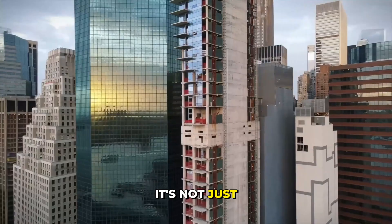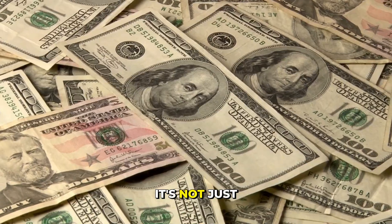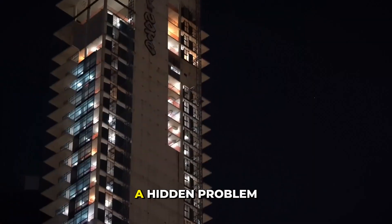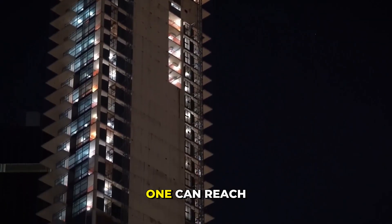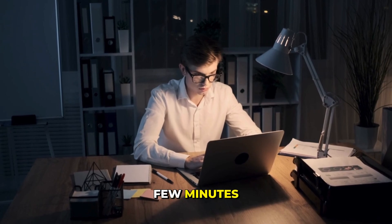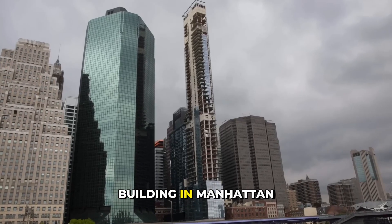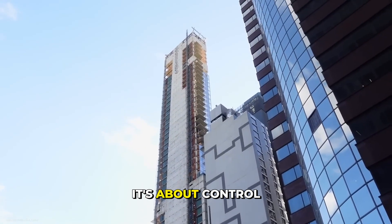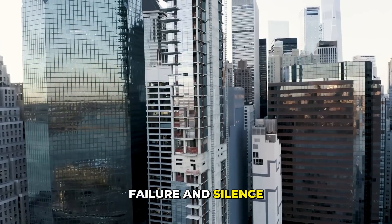It's not just about bad design. It's not just about money lost. There's a deeper mystery below the surface — a hidden problem buried where no one can reach it. What you learn in the next few minutes will change how you see every building in Manhattan. This isn't just about concrete. It's about control, failure, and silence.